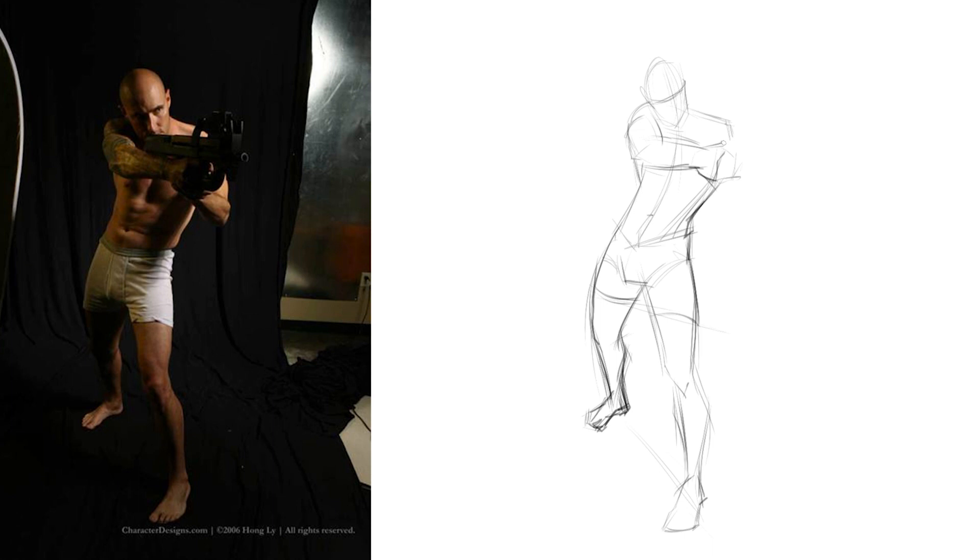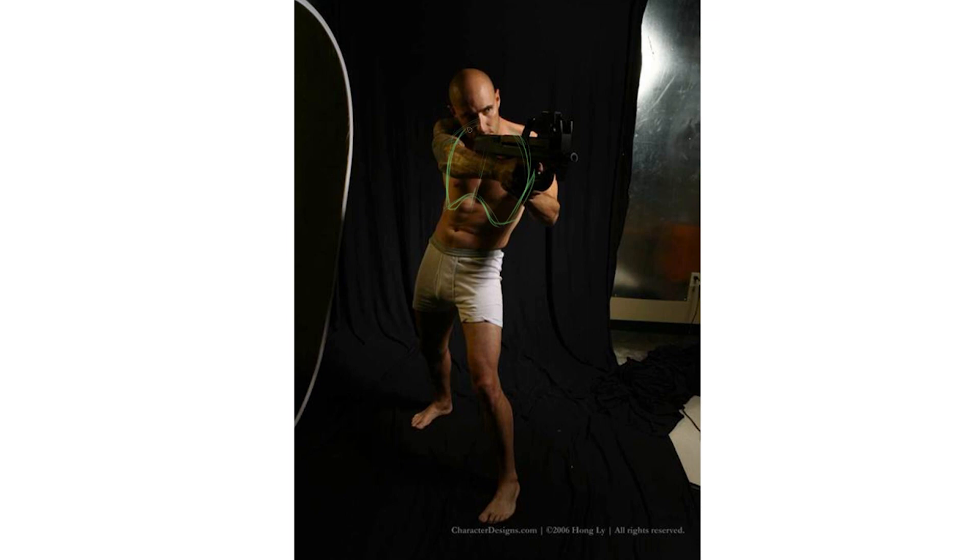Throw on a timer for yourself and do a self-timed figure drawing session, or keep the timer off and let yourself explore the figure as you need to. Since you have the picture, you could use it to help yourself figure out how to overlay some anatomy, or as good practice to learn how to break the body down into simple forms and look at the directional perspective that the body is facing.